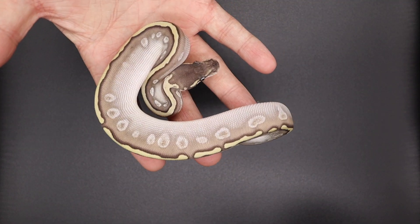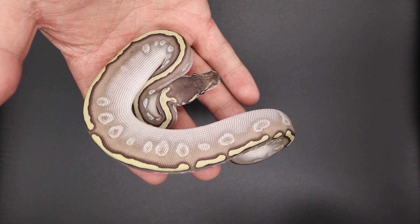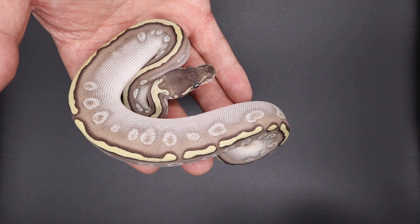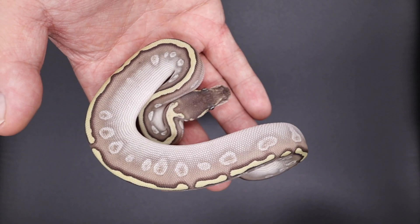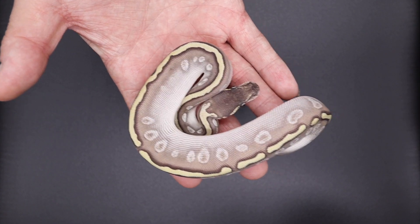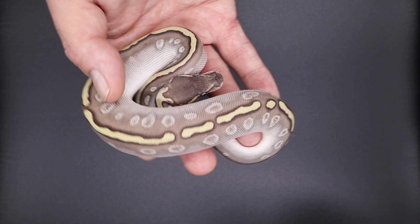Right here we have this cool female — GHI blackhead lesser yellowbelly, and this one is possible red stripe, fire, and something else — I'll have it all labeled. But this is a powerhouse female right here. She's also het clown.